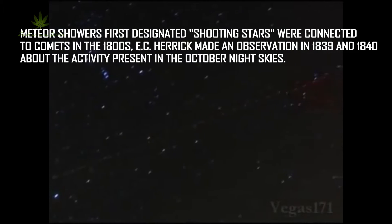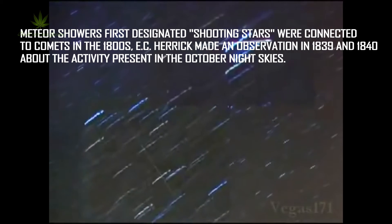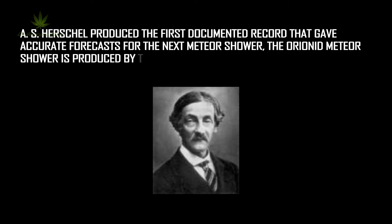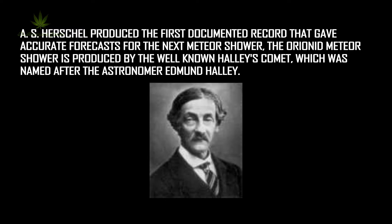Meteor shower's first designated shooting stars were connected to comets in the 1800s. Stacy Herrick made an observation in 1839 and 1840 about the activity present in the October night skies. A.S. Herschel produced the first documented record that gave accurate forecasts for the next meteor shower.